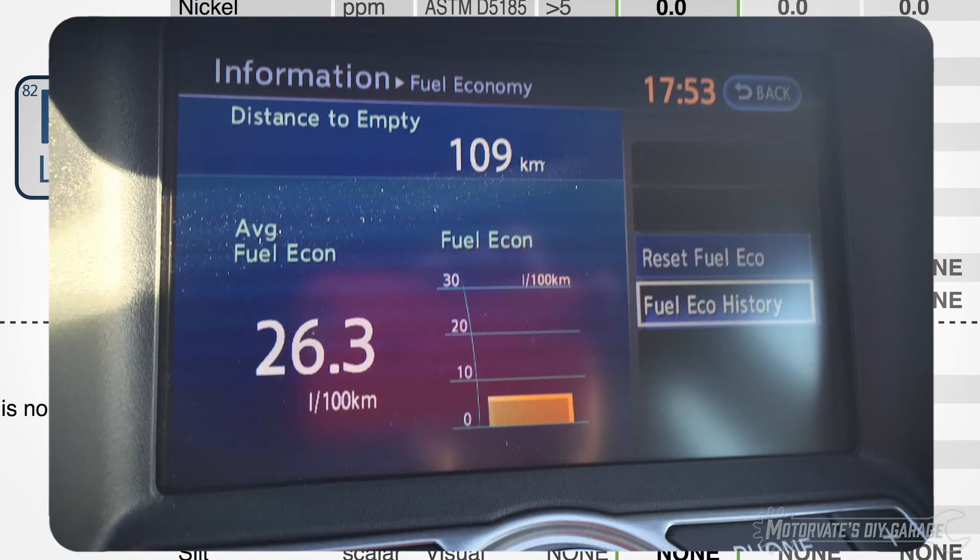By the way, on that day I averaged 26 liters per 100 kilometers, which is about 9 miles per gallon.